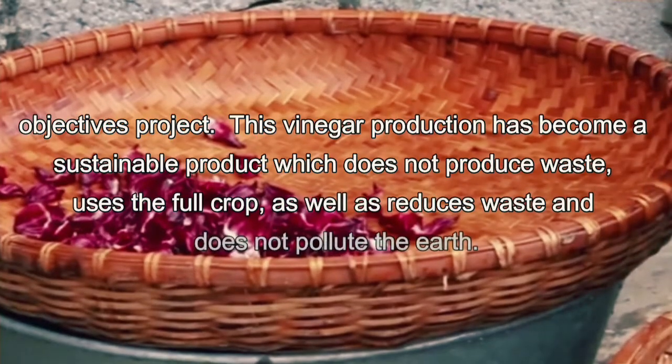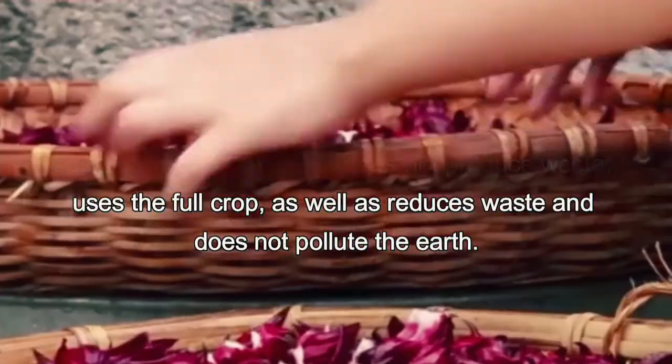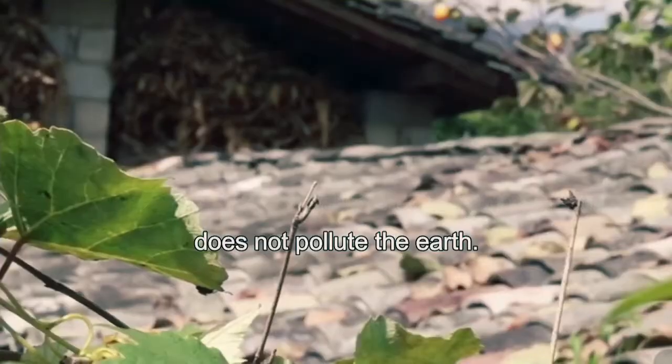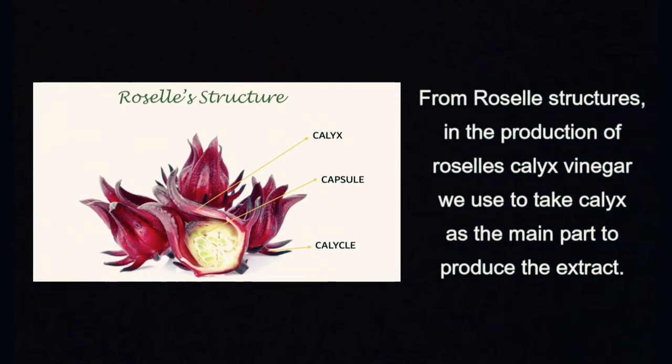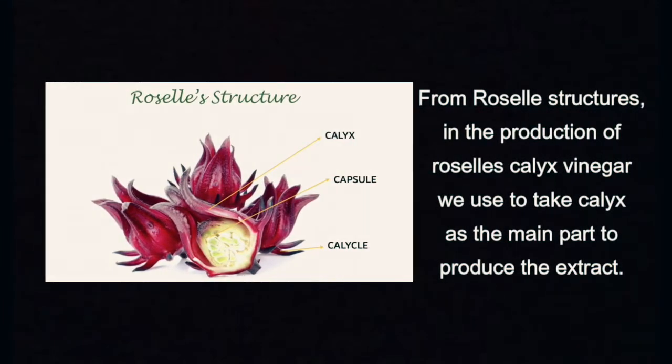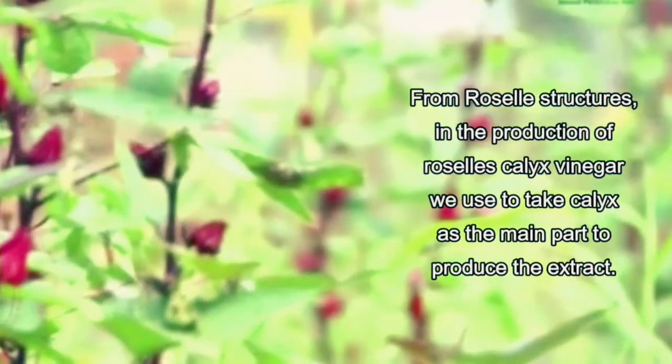Roselle is becoming increasingly known to the general population as an important pro-health ingredient. The calyces are also processed into pickle, jelly, and jam. In the production of Roselle calyces, we use the calyces as the main part to produce the extract.